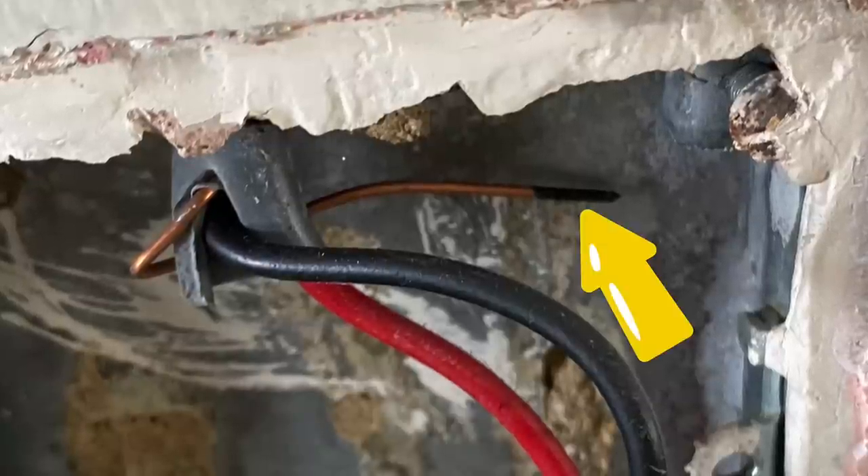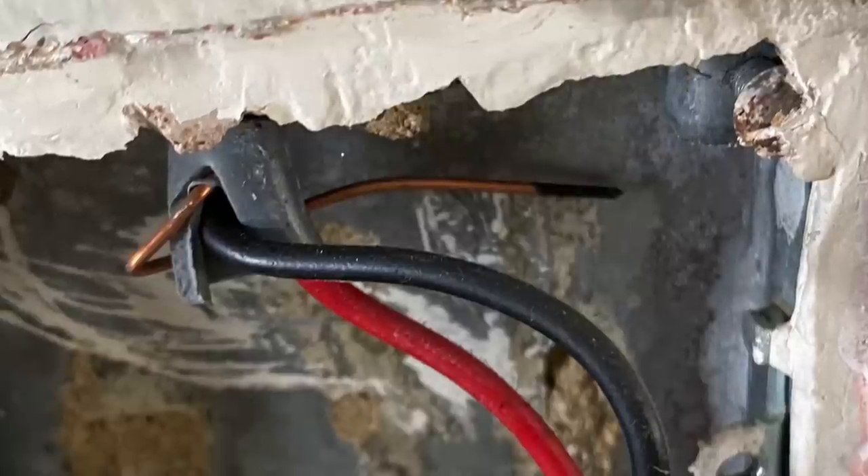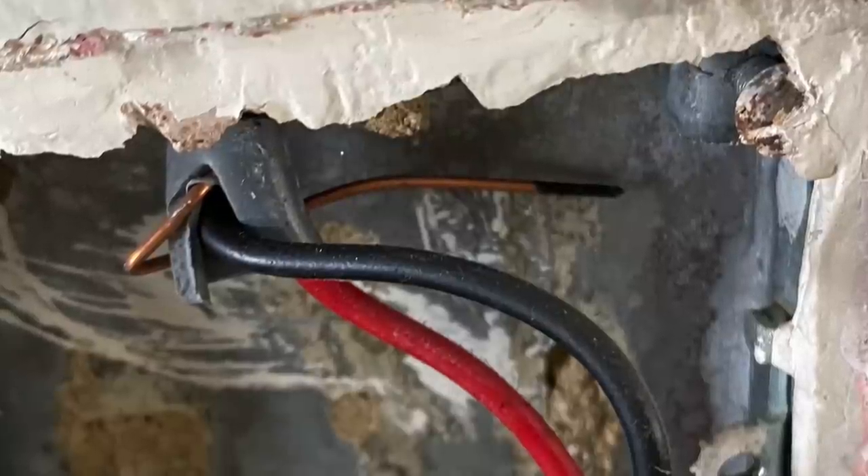You can notice it looks like in the past it caused a bang — the end of the conductor looks black. Maybe when it was floating around it needed to be secured in the back of the box and have sleeving on.